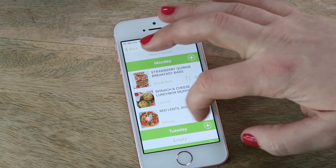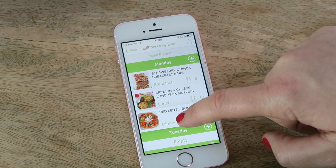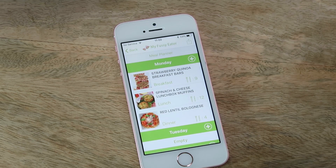If you change your mind and want to remove a recipe, just swipe to delete it from the meal planner. You can also move a recipe between days by holding and dragging it. The button to the top right of the screen allows you to completely reset the meal planner or to add all the ingredients from those recipes to a shopping list.